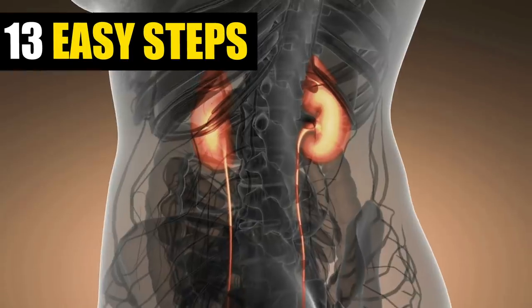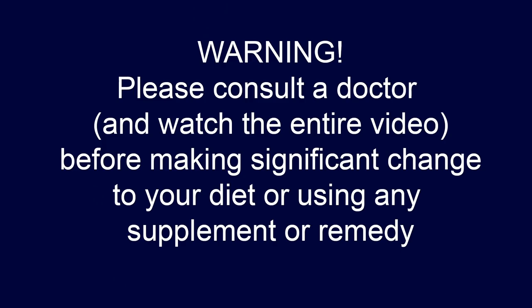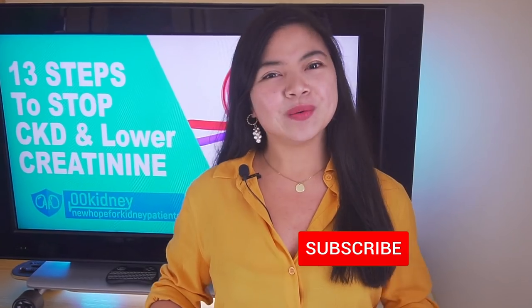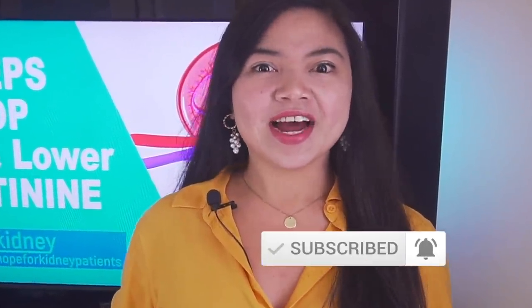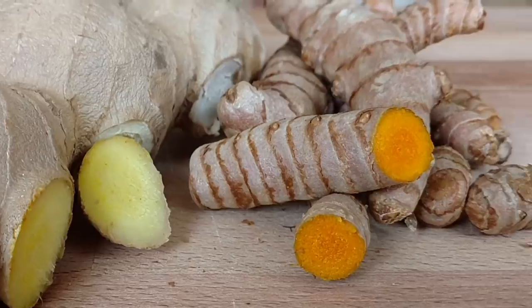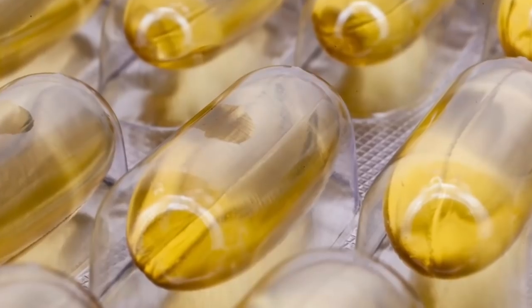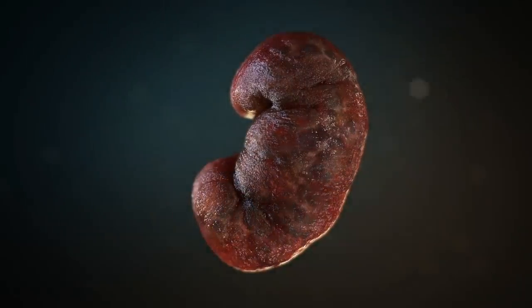In this video, how to stop kidney disease progression in 13 steps. Hello, welcome to our journey together to a better kidney health. There are 13 very easy steps all kidney disease patients must do and must know in order to stop kidney disease progression, even in the advanced stages.